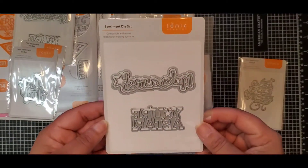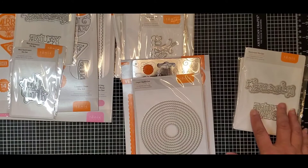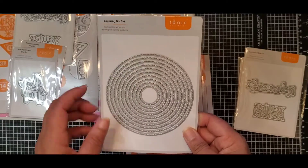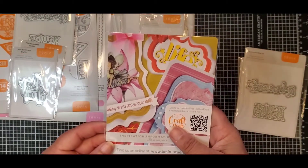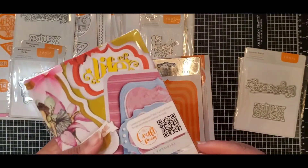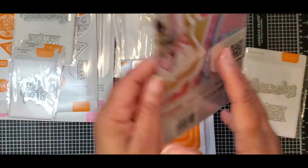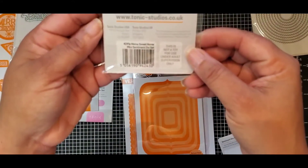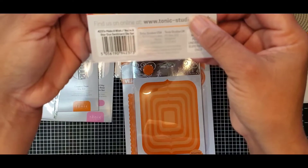This one says 'Make a Wish' and 'You're a Star' — great for birthdays. And another thing I really like about these dies is they're so reasonably priced. Because you'll probably see some duplicates, they make great gifts for swap packages or to send to a crafty friend. This is a nested scallop circle die; I like it because it has small scallops. The number is 1455E, Home Sweet Home is 4241E, and Make a Wish is 4237E.